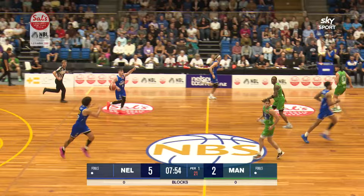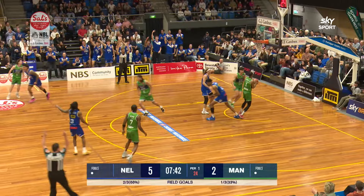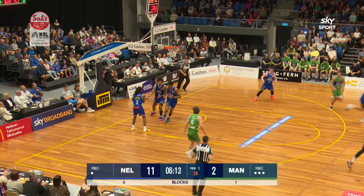Aqruva has position but doesn't find him, so he looks to come out and set the screen for Langley. Back to McNaught, who steps into a three ball. Alex McNaught tickles the twine for three. Heron getting free, but can't finish it though. Rebounded by Dan Fotu.